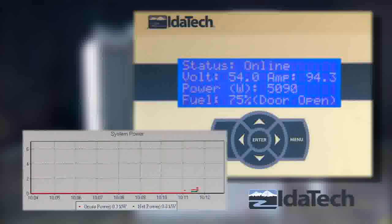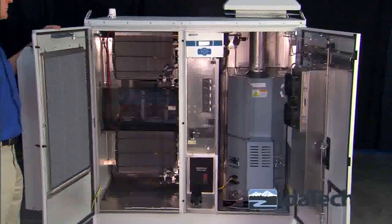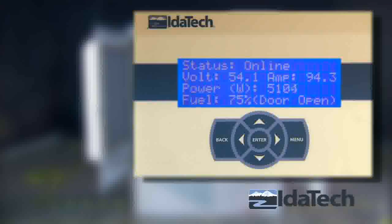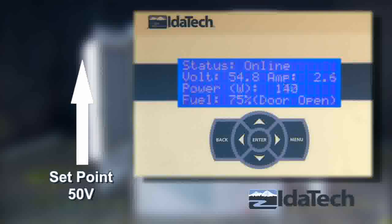The system is now at full capacity, providing 5 kW of power to the telecom site. Notice how quiet the fuel cell system is — you can barely tell it is operating at full power. When grid electricity is restored, the fuel cell automatically stops powering the site and returns to standby mode where it is ready for the next grid loss event.